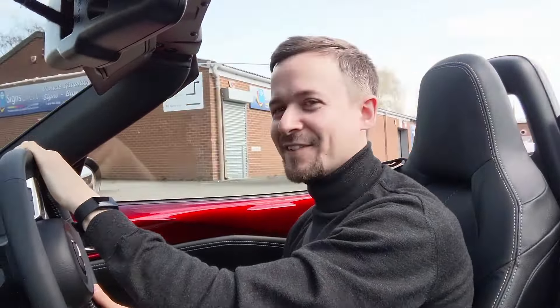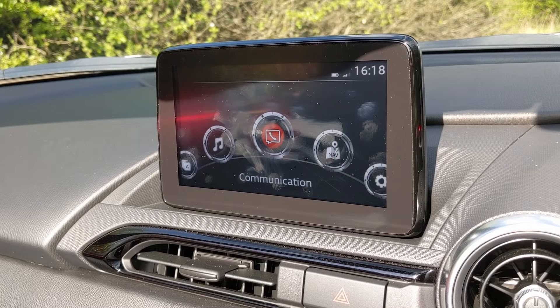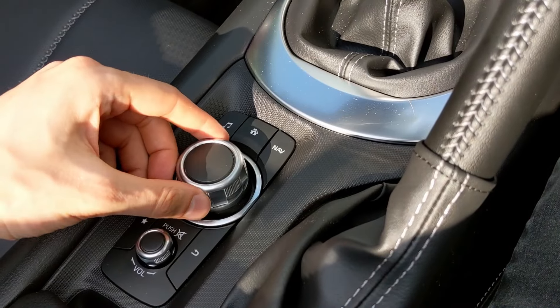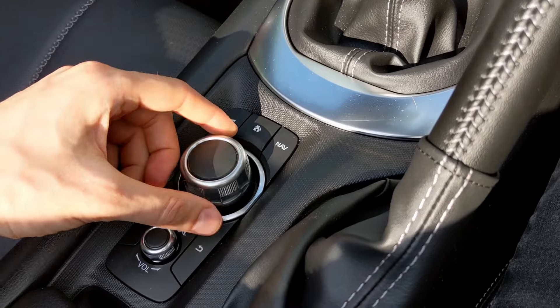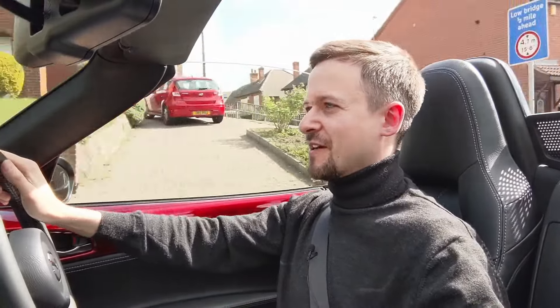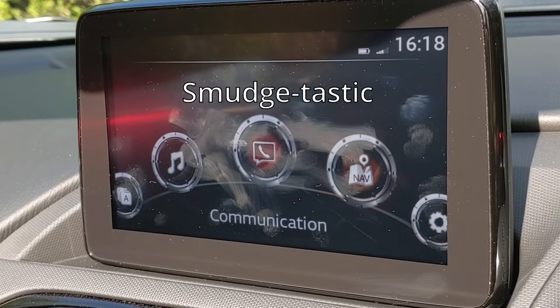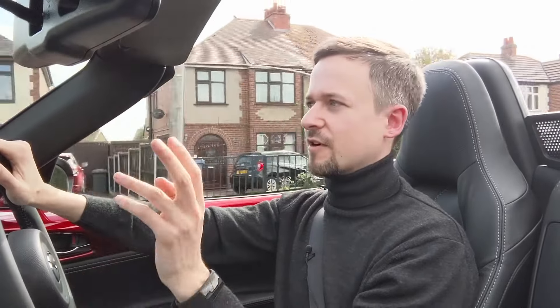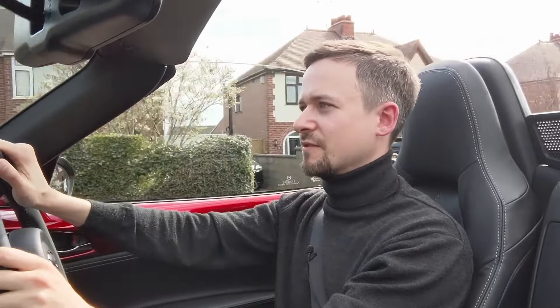This is the Sport trim level and it's got really nice heated leather seats and the Bose stereo system, which is actually built into the headrests — it sounds fantastic, coming at you from either side of your head. I like the infotainment system; you can control it with a scroll dial down by your arm, so you can just relax your arm and control it easily. You can also touchscreen it — the screen is up high so you don't have to look too far away from the road.